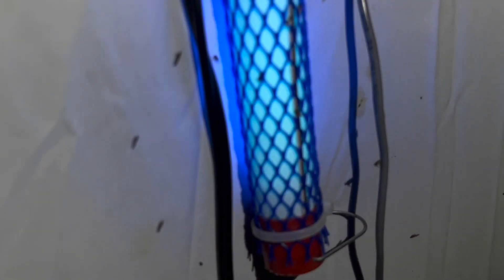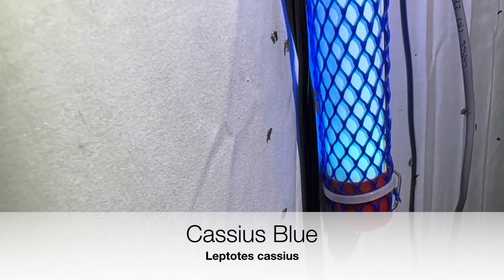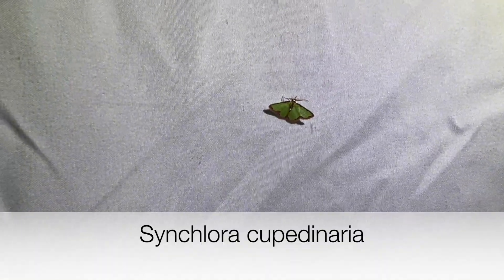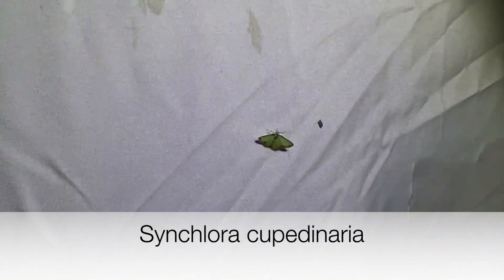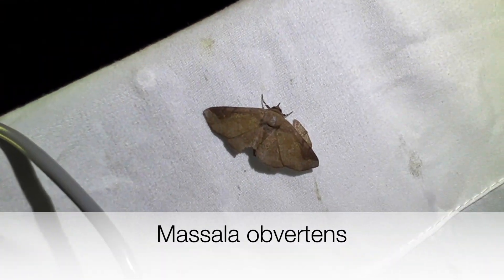There is actually a Cassius Blue butterfly right there on the cord. Yep, it's a Cassius Blue. And I saw one of the little green geometrids - there he is! There's a green little geometrid. We saw one of his caterpillars earlier, and there's the green little geometrid moth - that's a cool group, guys.